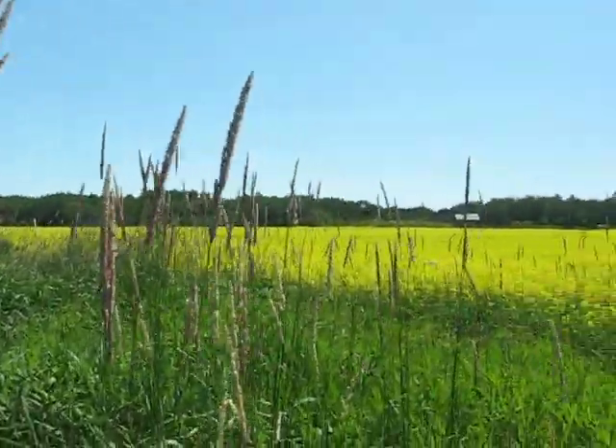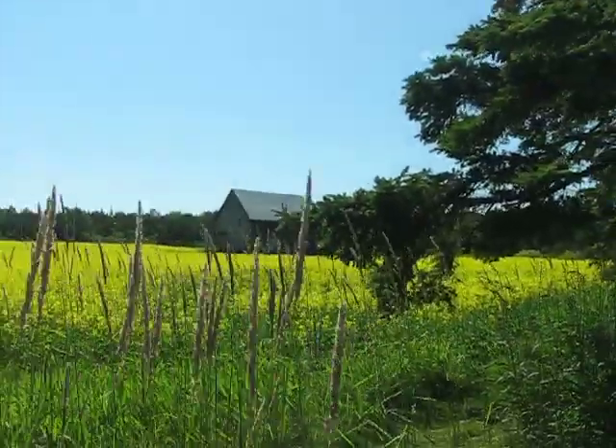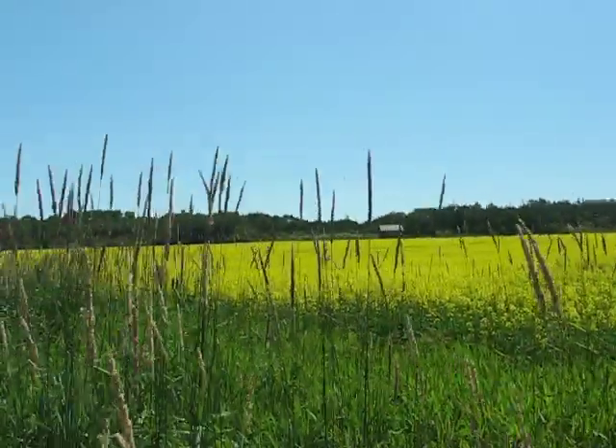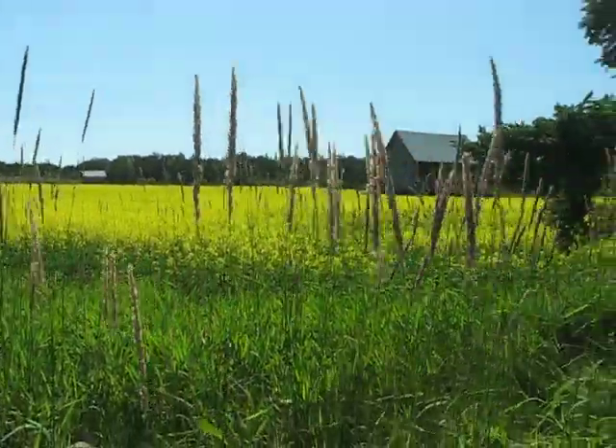It goes along here. It's level and squared up with that barn over there. You take a line from that barn — it's about 200 feet out here into the middle of the field, and then over here. And that's the property.